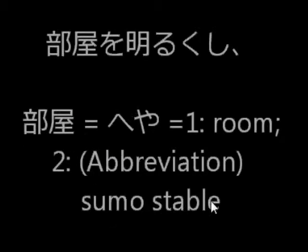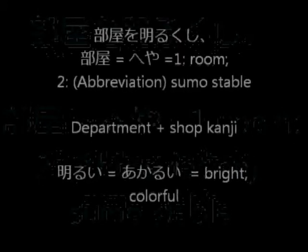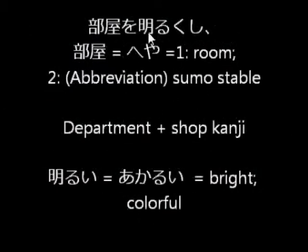Heya means room — sometimes it can also mean a sumo's stable. It has the bu sign, which means department, like the gym department or the health department. And yaa means store. So heya o akarukushi — akarui means bright — means make the room brighter.